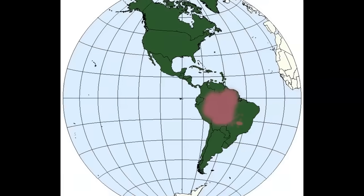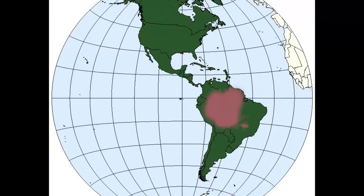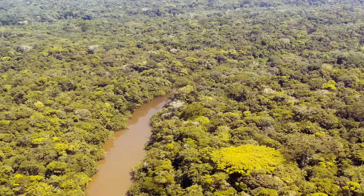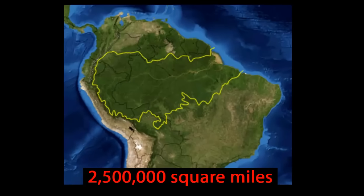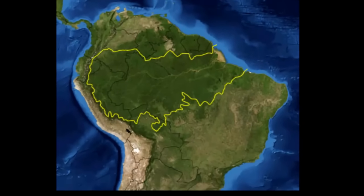Today we are going to explore the South American rainforest in the Amazon basin. It is the largest of all the rainforests. The Amazon rainforest is about 2.5 million square miles, a bit smaller than the 48 states of the US.